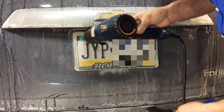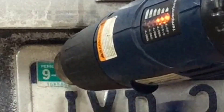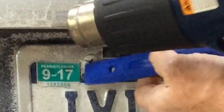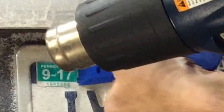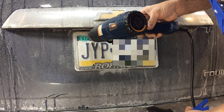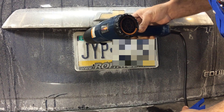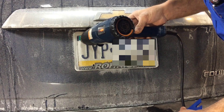Now, the one thing you have to remember is these stickers are made to stick on there for a long time. We're going to check and see if it's getting warm enough — we don't want it to get so hot that we melt the license plate or the plastic bracket around it. Apply even heat, back and forth, just to make sure you're not putting too much heat in any one spot, and distribute the heat evenly.